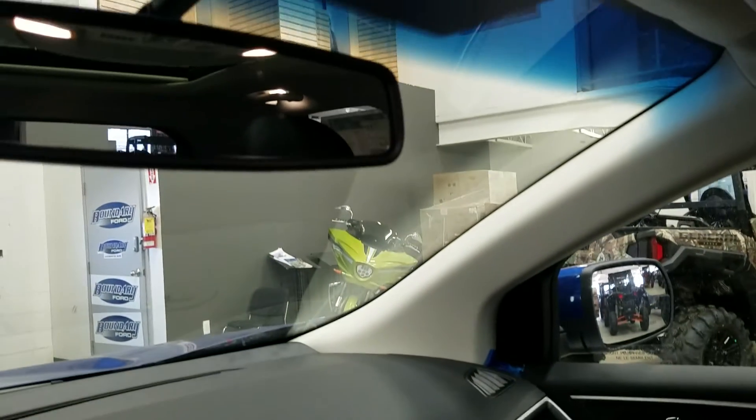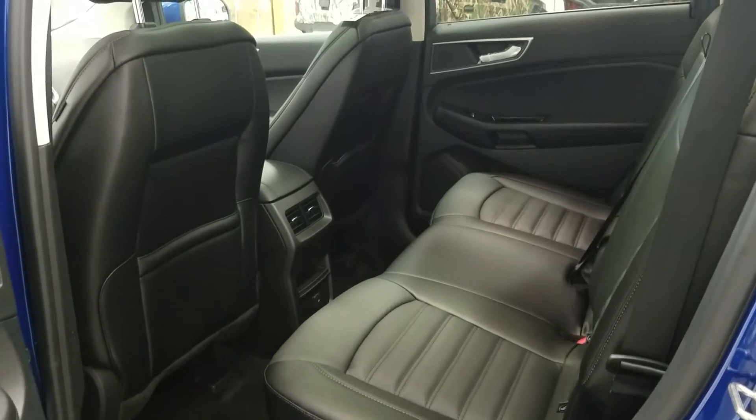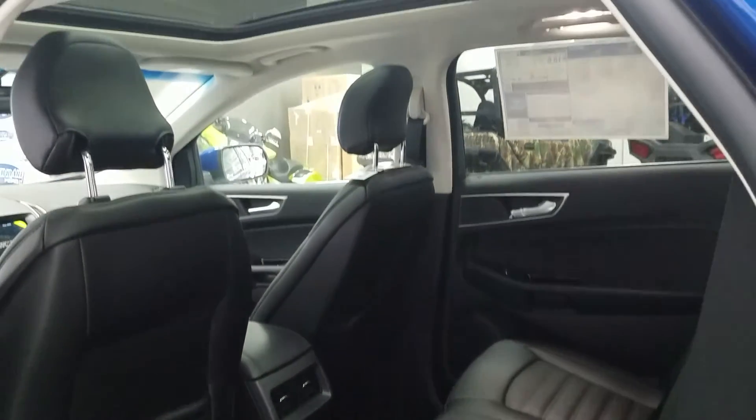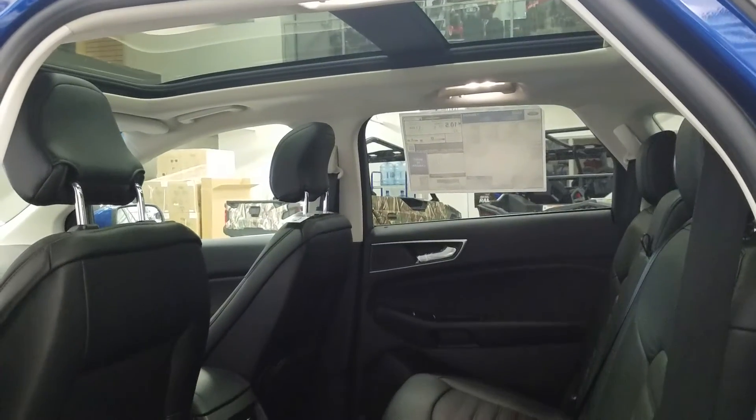Overhead is an auto-dimming rearview mirror, map lighting, and a place to store your glasses. The second row 60-40 split bench offers tons of legroom, lots of headroom, a 12-volt power supply, rear air vents, and storage in the seat pockets of the driver and passenger seat. The power sunshade extends over to close the roof if wanted.